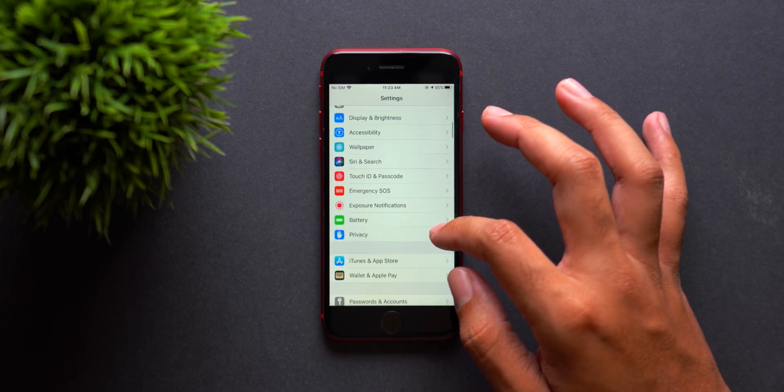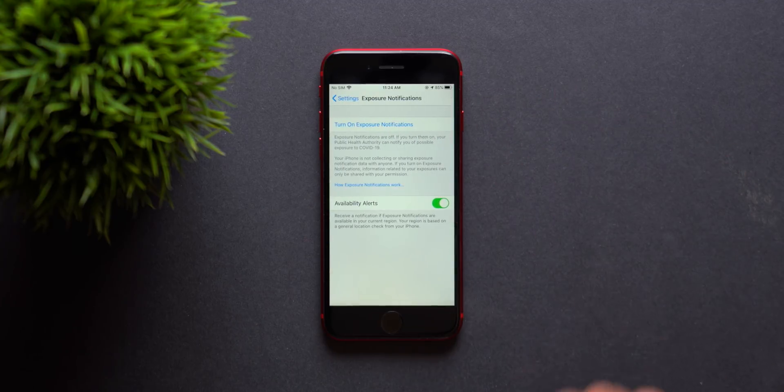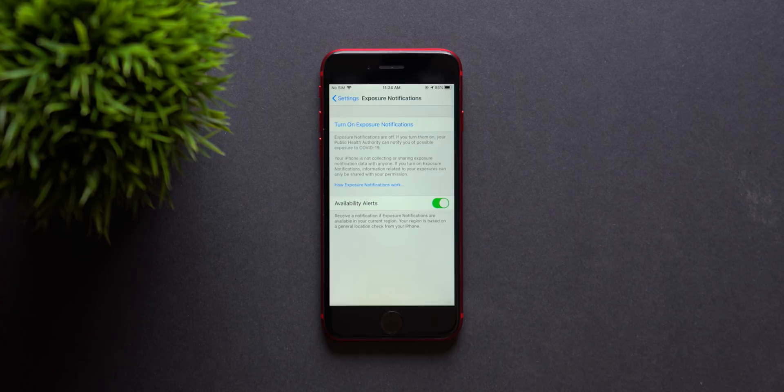If you go into the Settings app and scroll down into Exposure Notifications, you can now turn on exposure notifications. What this is called for iOS 13.7 specifically is Exposure Notifications Express, which means you will not have to have a separate app — you can do it all through the Settings app.